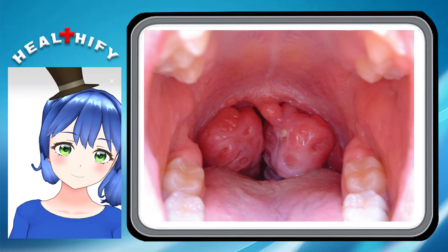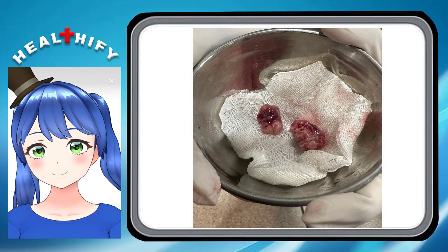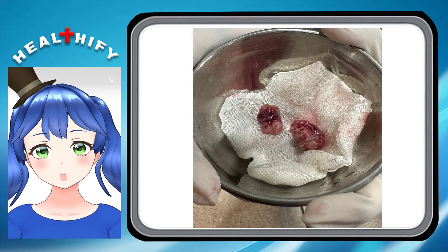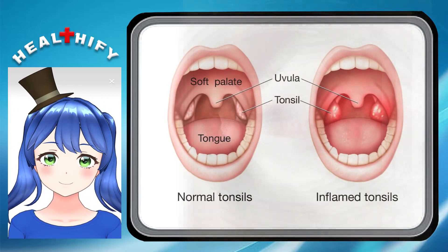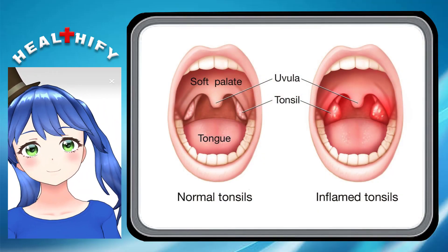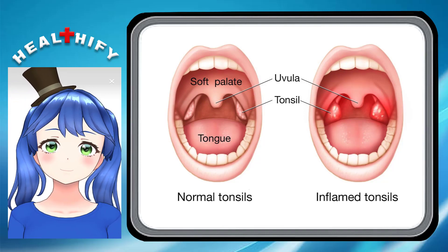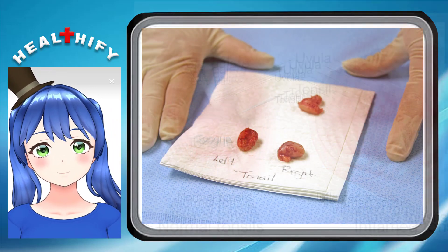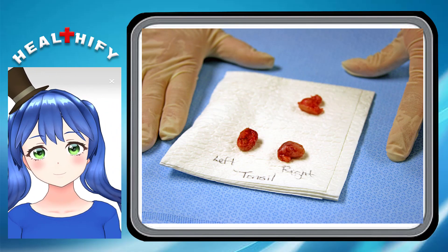How is this problem treated? In most children, enlarged or infected adenoids don't need treatment. Since the adenoids usually shrink and disappear by the teenage years, any adenoid problems will disappear too. Swollen infected adenoids are rarely treated, but your child may get antibiotic treatment for related infections such as ear or sinus infection.